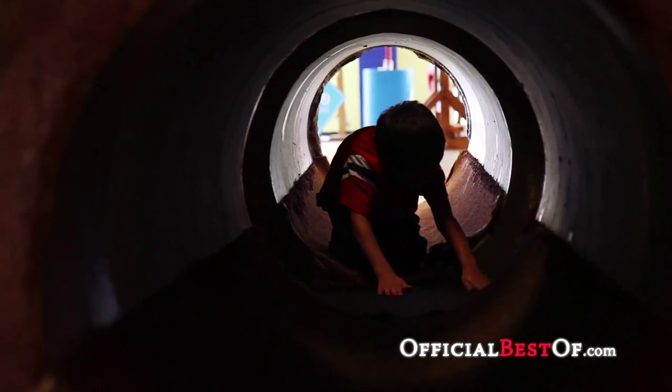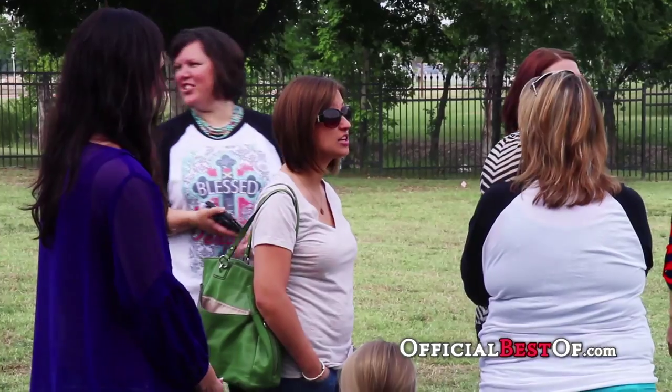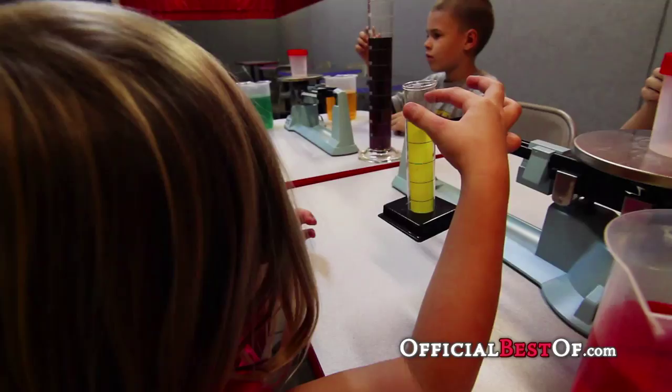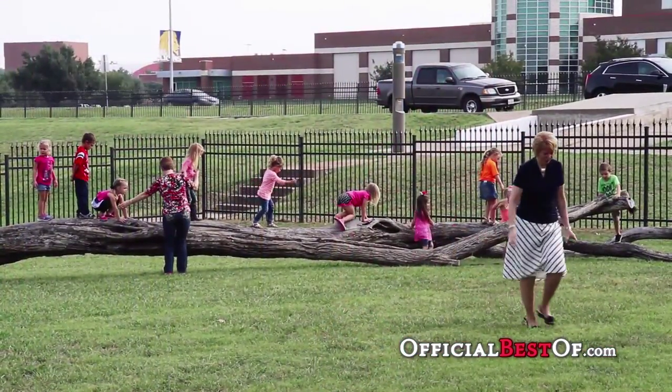Children may visit the museum with parents, grandparents, or other adults, or they may come with their school group. The museum offers educational programs through a preschool program called Healthy Kids from A to Z. So visit us at the Northeast Texas Children's Museum and see why this is a destination choice for families looking for a creative experience for their children.